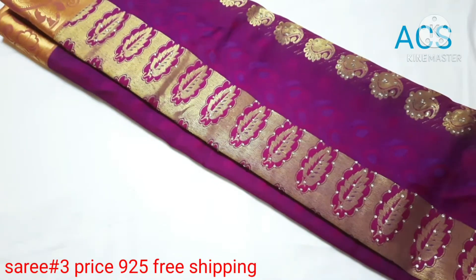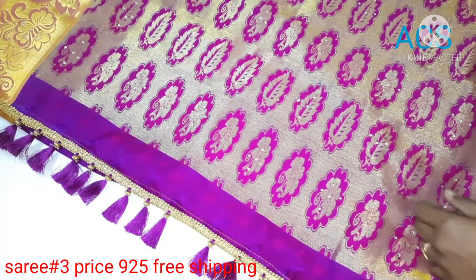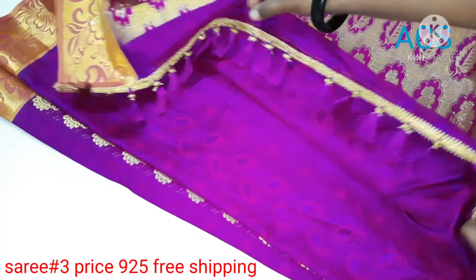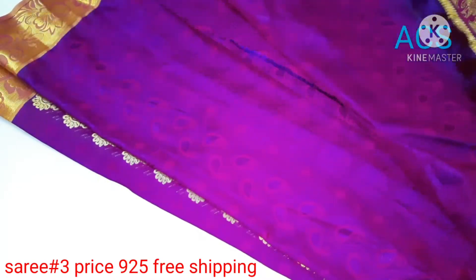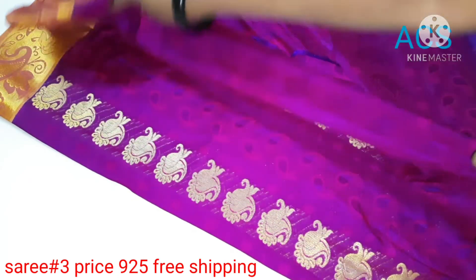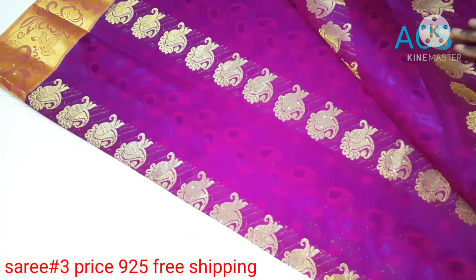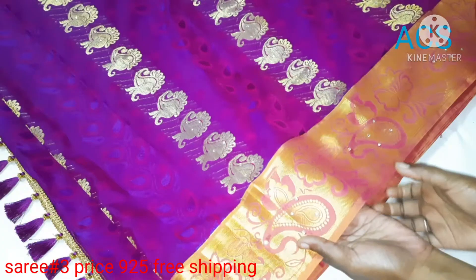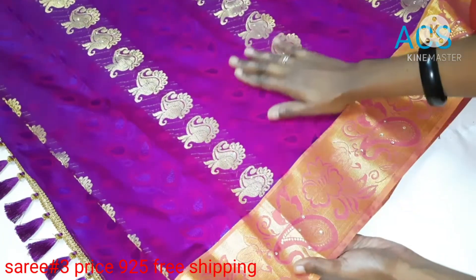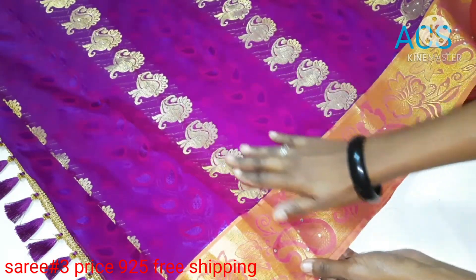Sari No. 3: A purple color with golden zari border. This has got a beautiful rich pallu with stonework and tassels. This sari has a self-embossed blouse piece. The all-over sari has flower motifs and mango designs. In the border, beautifully crafted mango designs and flower motifs with stonework are given, priced at 925 with free shipping.